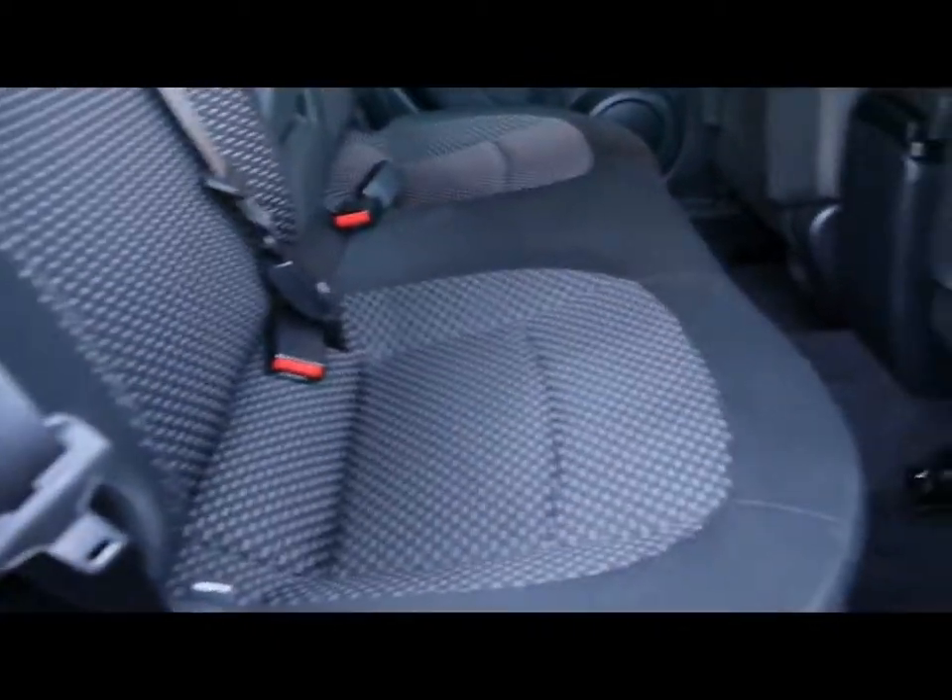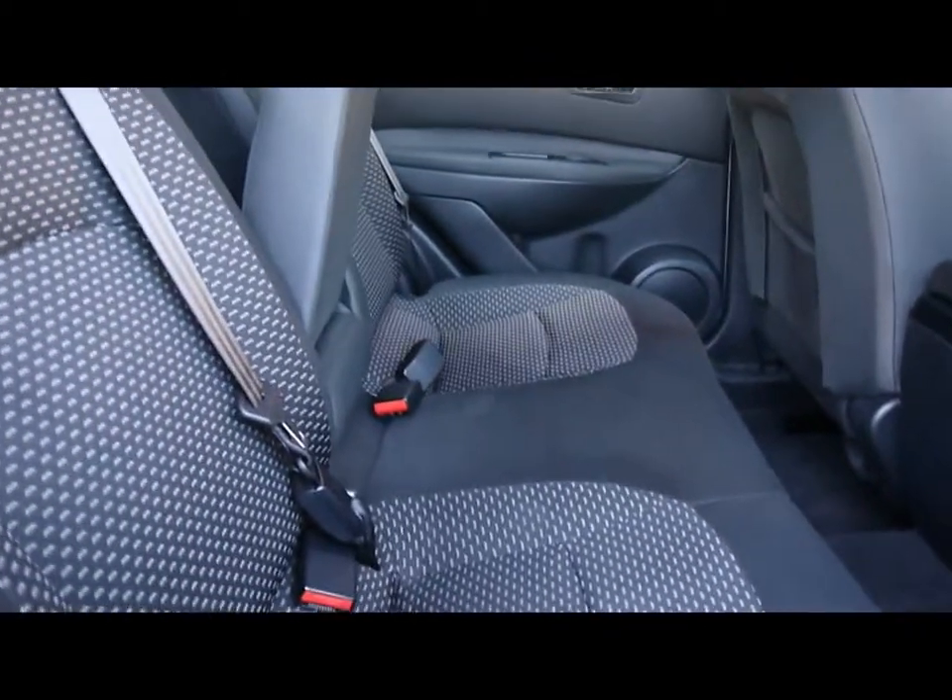Inside the car we have black cloth upholstery with ISOFIX child seat supports. No rips, tears or stains to any of the seats, as you can see.